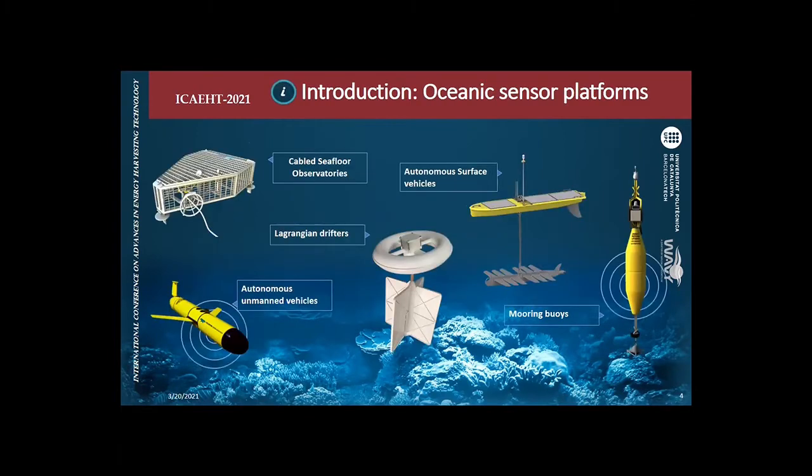There is plenty of instrumentation and sensor platforms that provide data about the ocean — for example, cabled observatories like OPSI, autonomous unmanned vehicles that travel within the ocean collecting data and then surface to transmit it, autonomous surface vehicles, mooring buoys, and for example a Lagrangian drifter, which is my main topic.